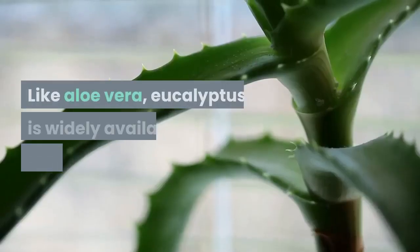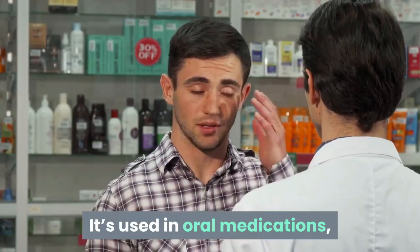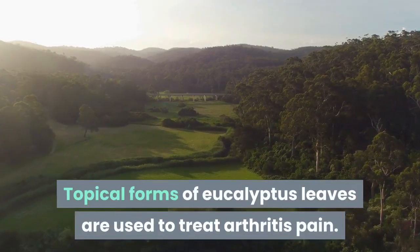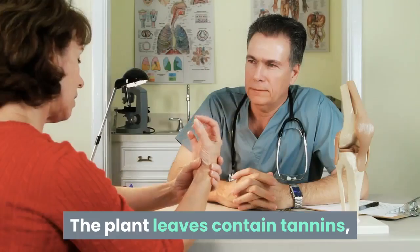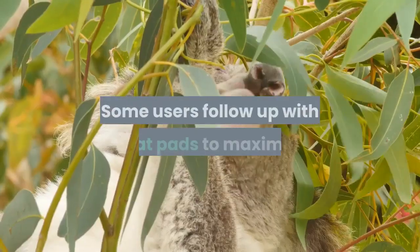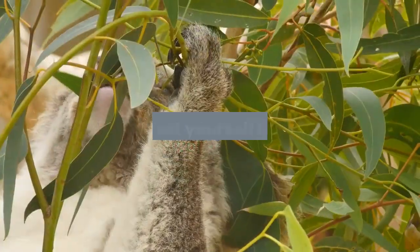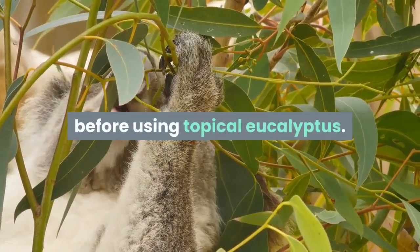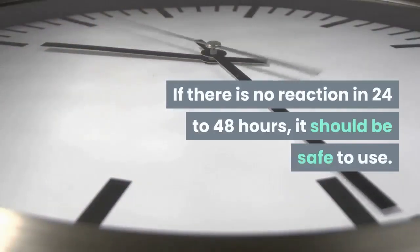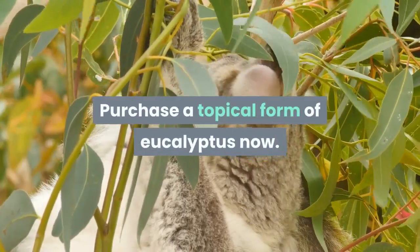Eucalyptus, like aloe vera, is widely available in western markets. It's used in oral medications, and topical oil extracts are used for a variety of conditions. Topical forms of eucalyptus leaves are used to treat arthritis pain — the plant leaves contain tannins which may be helpful in reducing swelling and pain. Some users follow up with heat pads to maximize the effects on swollen joints. Be sure to test yourself for allergies before using topical eucalyptus by putting a small amount on your forearm and waiting 24 to 48 hours.